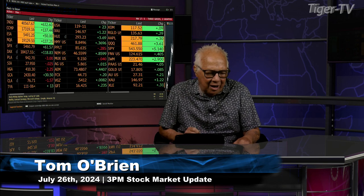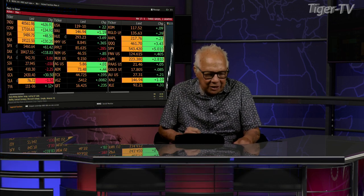Gold contract trading up $30.50 at $2,430 an ounce. Silver down 2 cents at $27.97 an ounce. Light Sweet Crude down $1.57 at $76.87 a barrel.